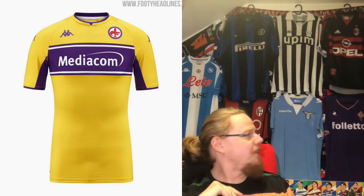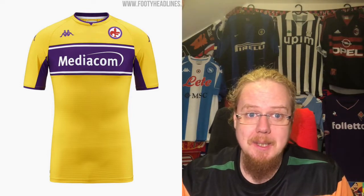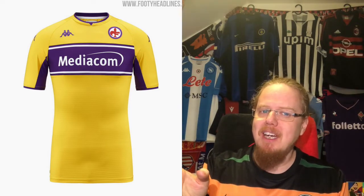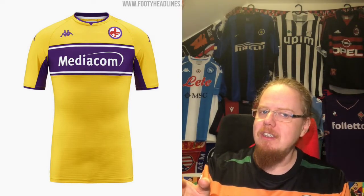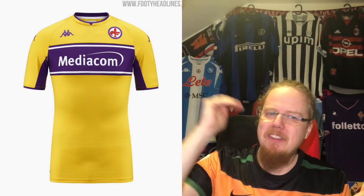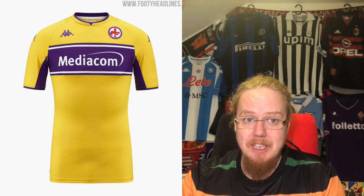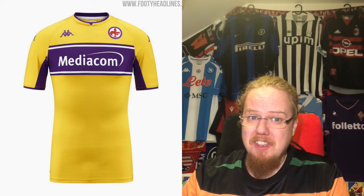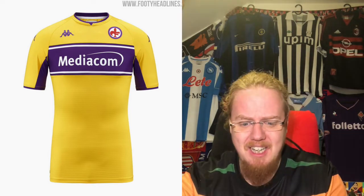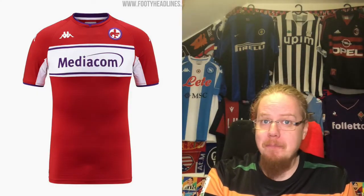Given I have many white jerseys from Serie A, the yellow third jersey catches my eye. It's maybe not quite as striking as the white one, but I love the yellow and the layering of purple, white, and purple stripes. Some will say the colors don't fit together, but I think it's really nice — nine stars, and this is the one I have my eye on.